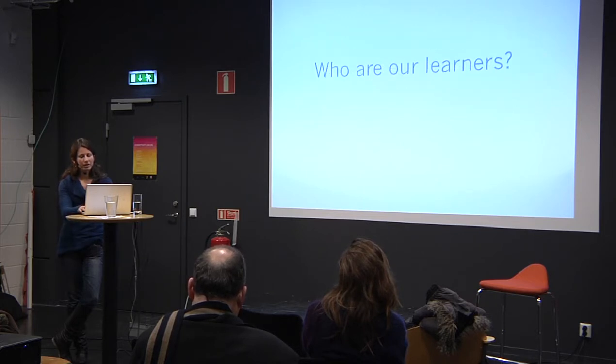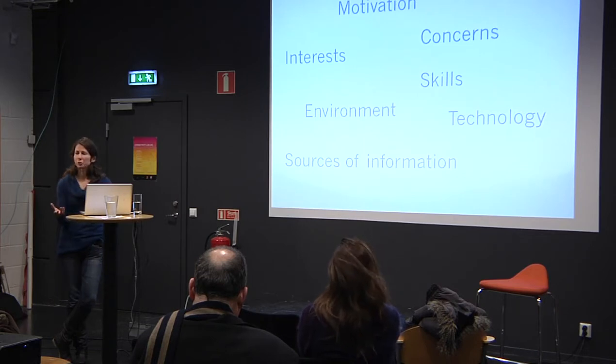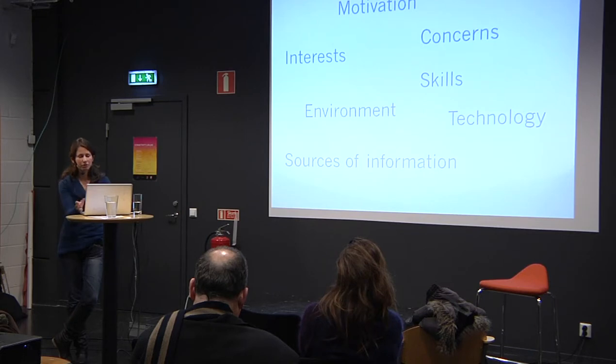It's really about understanding who our learners are — a multitude of dimensions: what knowledge and skills they have, what their motivations and concerns are, what technology they actually use and are comfortable with, what their learning environment is, their interests, what sources of information are available to them and which sources they can actually access.